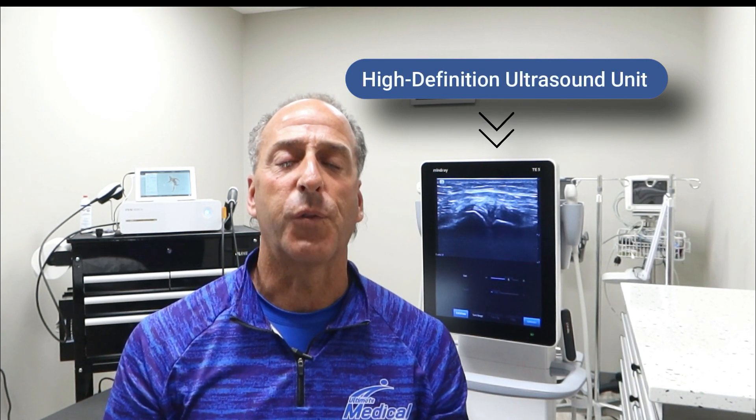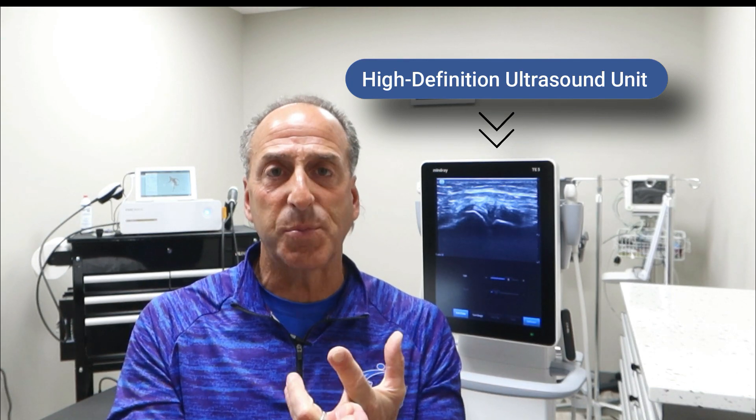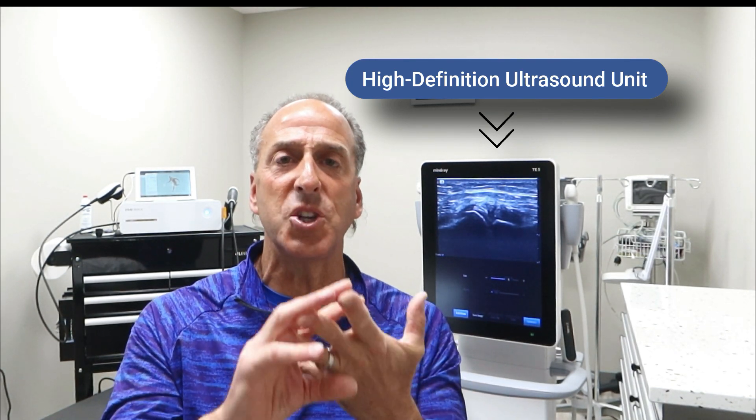How does that happen? Because we have a team of people behind us. Over this shoulder you see the shockwave — that's new in the office. On the other side of the clinic we have a brand new digital X-ray system, some of the latest power plates. And we have this unit right here — a high definition ultrasound unit. This is what we use for every injection, whether it's prolotherapy, plasma injection, or stem cell therapy. Every injection is guided. We don't put a drop of cells into your body without a guidance system.